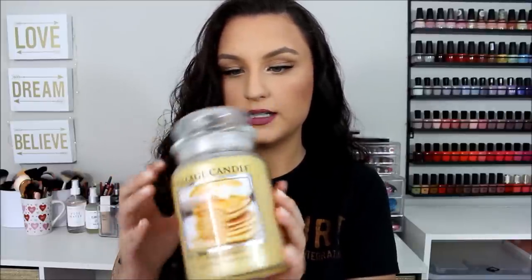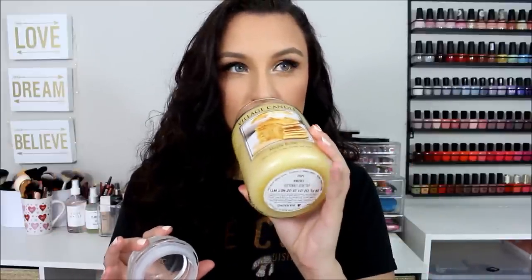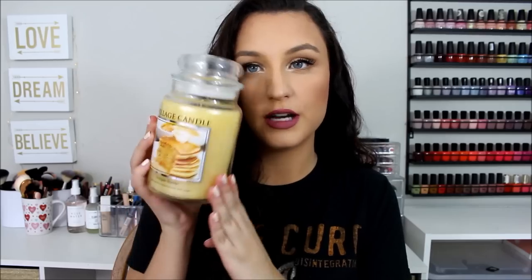I also picked up a candle from Village Candle in the scent Maple Butter. I got this from Marshalls for $9.99 and it was near the checkout lane. It smells so good — so strong and fall-like. I love fall scents. If you ever get a chance to smell this I would highly recommend it. It's a huge candle for $10 and I'm excited to use it during fall time.